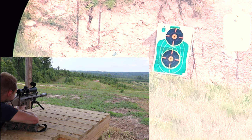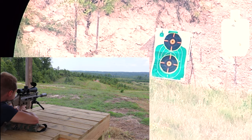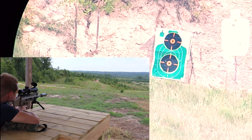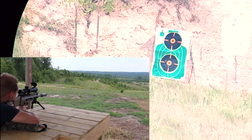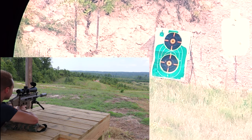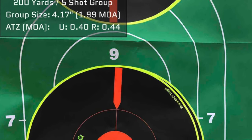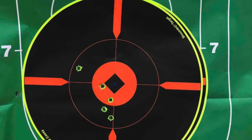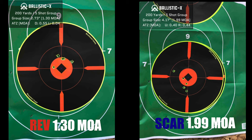We did 200 yards on paper to measure group size, and then steel at 700 yards — a hit counts, a miss doesn't.